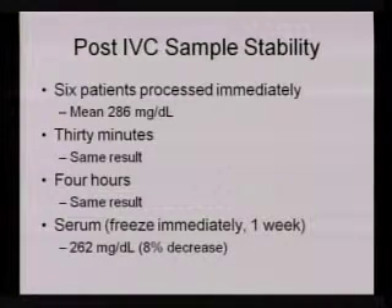In the post-IVC stability study on six patients, results processed immediately were 286, same result at 30 minutes, and surprisingly the same result at four hours. So there is more stability than expected — if you've waited a bit, it's not going to die that quickly, though we still prefer processing as soon as possible. For serum on post-IVC samples, there was an 8% decrease on average, though some individuals may have decreased by 40 or 50 milligrams per deciliter — it's not a guaranteed 8% decrease; it just depends.